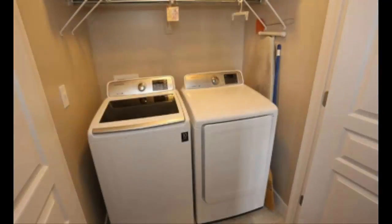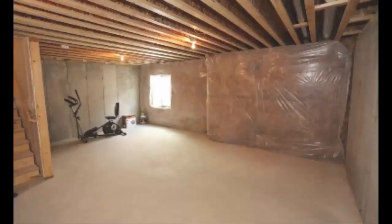Give us a call. I'm Paul Teasdale with Team Teasdale Realty. We'll be happy to set up a showing for you. Have a great day.